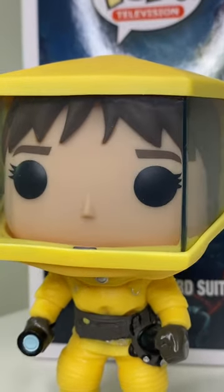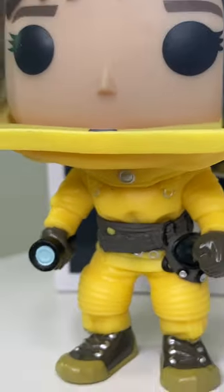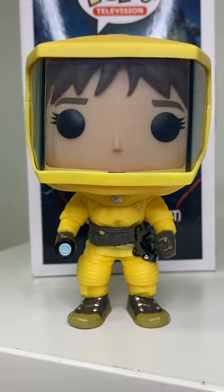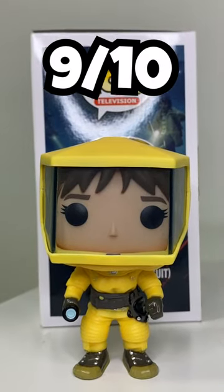The suit looks great. They use a transparent plastic on the top to kind of show her face inside. There's a little flashlight in her hand as well as a bunch of other gear that she needs to use in the Upside Down. Overall, I think Funko did a fantastic job with this pop right here. The overall rating I have to give this pop is a 9 out of 10.